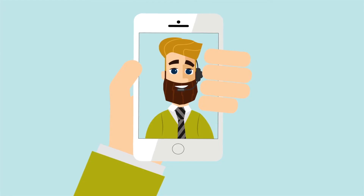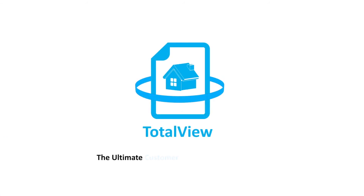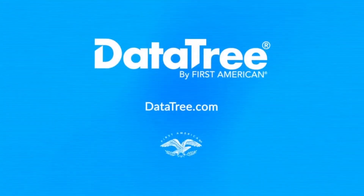Look at you — lead generator, customer delighter, and the smartest loan officer of them all. Total View is the ultimate customer acquisition, loan insight, and rapport-building tool for loan officers, exclusively available in DataTree by First American.